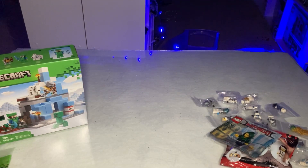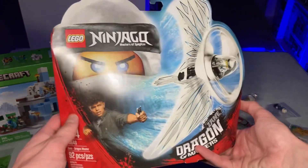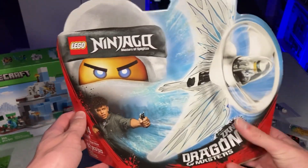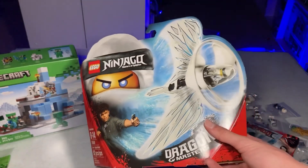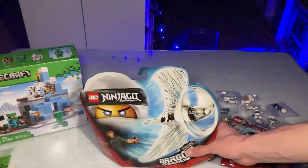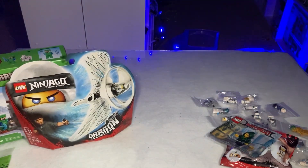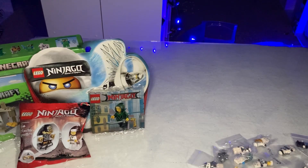The next set is the 2019 Dragon Master Zane set, sealed in box, picked up on eBay once again for a great deal. Sealed — I just could not pass it up. I grabbed this one mainly for the Zane minifigure for the upcoming Zane video.